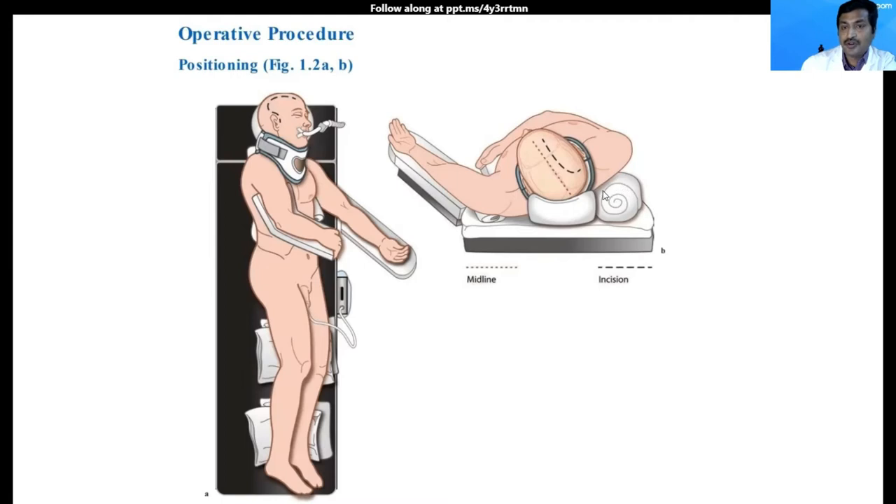I put a rolled towel under the ipsilateral shoulder so that I will be able to rotate the head to the opposite side by at least 45 to 50 degrees. This prevents twist on the neck. If I have not cleared the neck of fractures, I would position the patient in a semi-lateral position and secure the neck with a cervical collar. If I have cleared the neck of cervical spine injury, I keep the patient's spine with the head rotated to the opposite side.